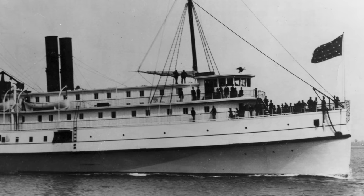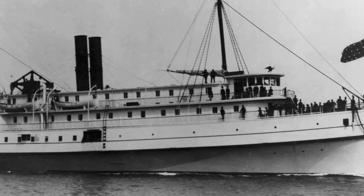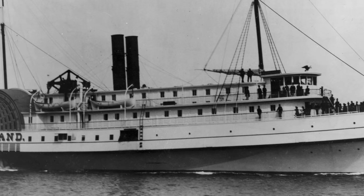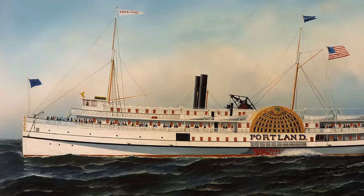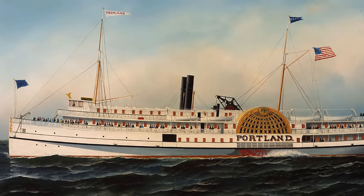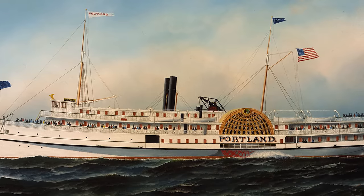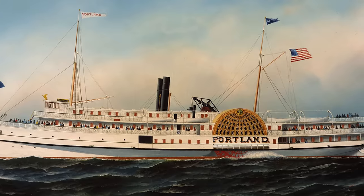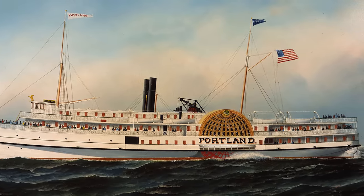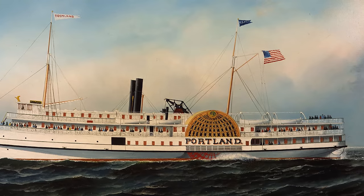Built in 1889 by the New England Company to transport passengers between Boston, Massachusetts and Portland, Maine, the Portland was widely considered one of New England's largest and most luxurious paddle steamers. Her nine-year career traveling back and forth between Portland and Boston had earned her a reputation as an exceedingly safe vessel, having dependably weathered all manner of choppy or stormy seas. However, in November of 1898, while traveling her typical route and carrying some 200 passengers aboard, a perfect storm began to brew off the New England coast, unbeknownst to her captain and crew.